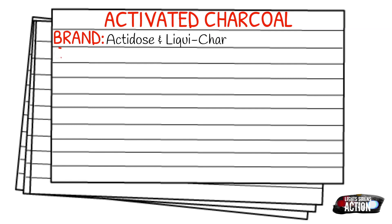Today's medication is called activated charcoal. Activated charcoal has a few brand names, but the most common ones that I have seen have been Actidos and Liquichar. It falls under the class of adsorbents and antidotes. Your mechanism of action is going to be that it adsorbs to some drugs and poisons within the GI tract.